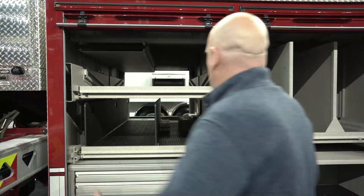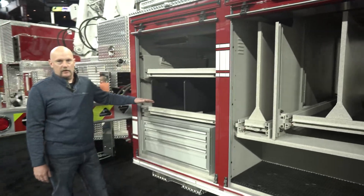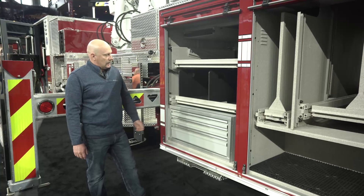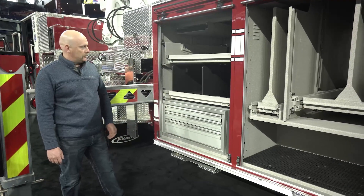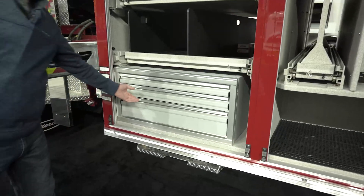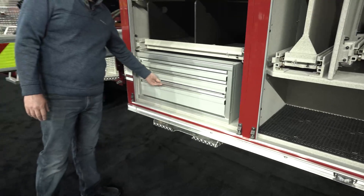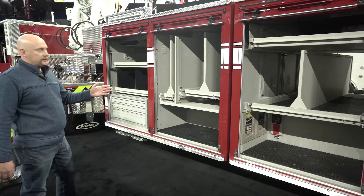We also put an area in here for a dead-lay with a blitz nozzle on it. It just gives us the ability to get big water on a fire in a quick time. This is new for us too — putting these toolboxes in the engineer's compartment. It allows us to keep everything well organized and right where we want it. We're going to put some foam in there and cut the tools to fit specifically.